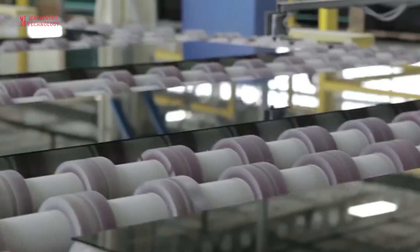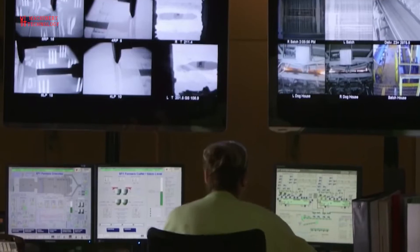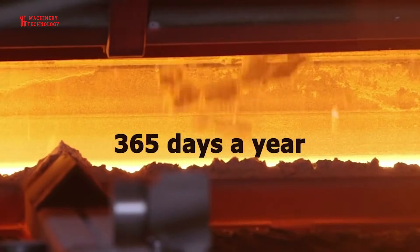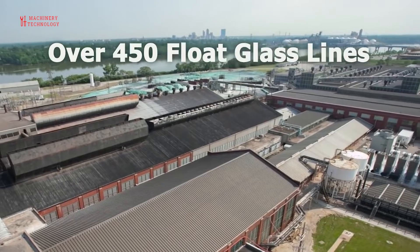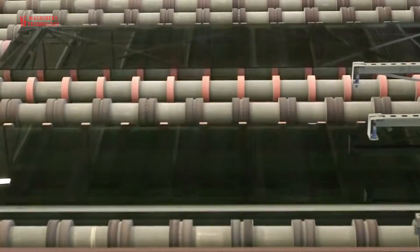Today a modern float glass line produces an average of several hundred tons of glass per day. It operates 24 hours a day, 365 days a year for more than 15 years. There are about 450 float glass lines worldwide, producing together more than 1 million tons of float glass every year.